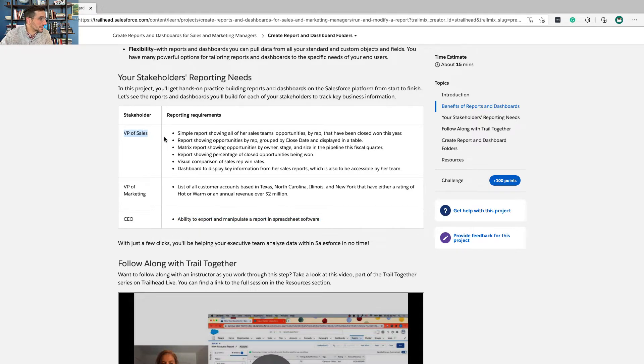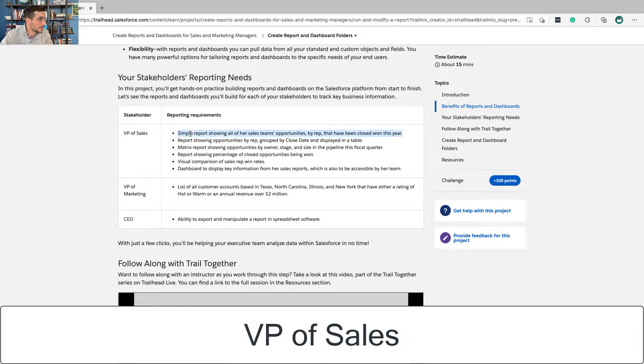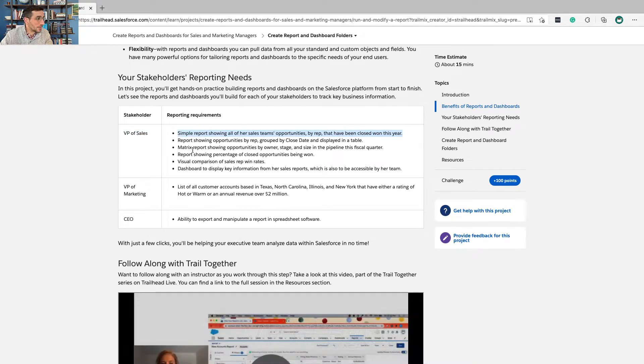So the VP of Sales needs a report showing their teams by opportunity by rep that have closed and won this year. The reason this is important is because they need to know which teams are producing well, which teams are not producing well, and then start having conversations with those teams to find out what's going on. Are they selling a different product mix? Are they doing discovery in a way that's not as effective? If they find a highly productive team, find out why and share those best practices with the other teams.